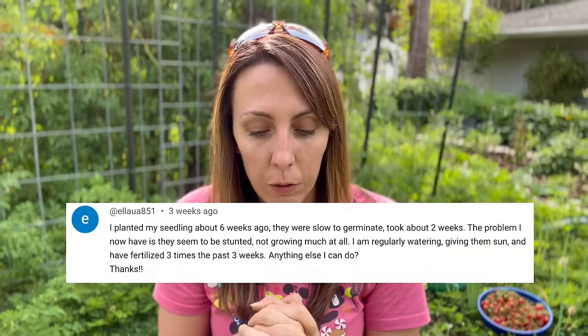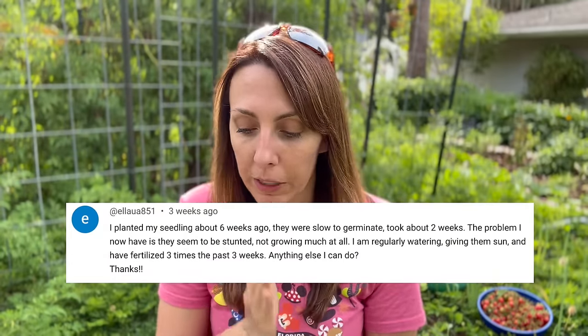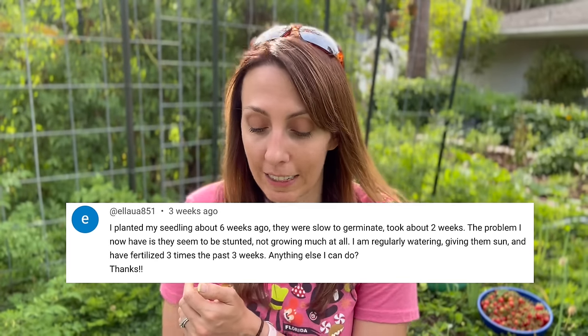There are a lot of right ways to do this. But if you're following a more involved process and you might be like Ella - who said she's watering regularly, giving sun, and fertilizing three times in the past three weeks and wondering what else she can do - Carolyn's advice was simply: just leave them alone.